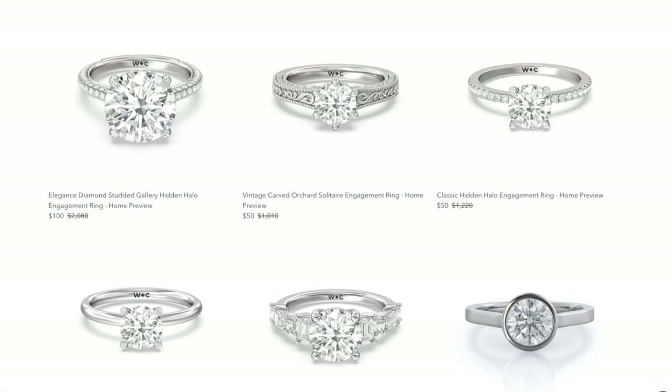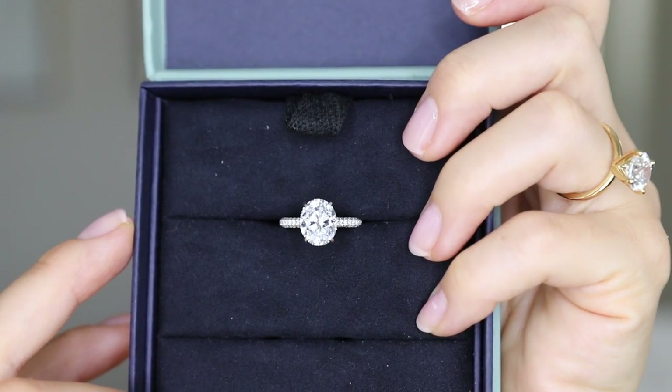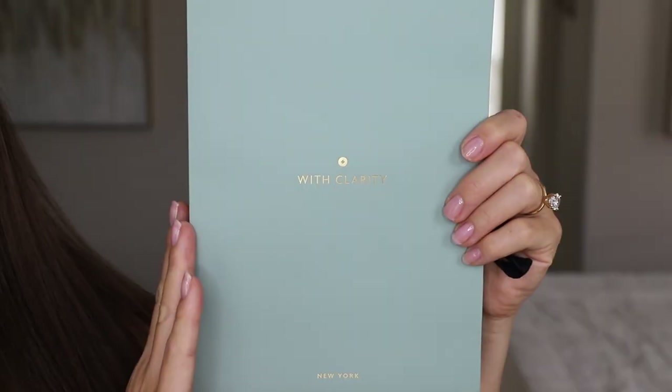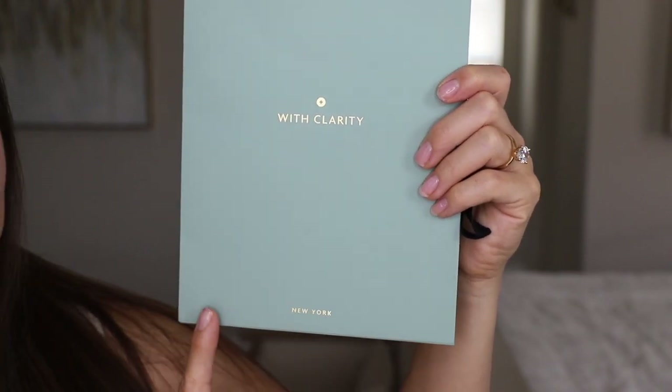I think it's a pretty unique opportunity. Both of the rings I was sharing with you today are actually replica rings of the original, included in this home preview program. There are so many rings to choose from, and honestly I think this is such an innovative way to do engagement ring shopping. The two home preview rings also came in a gift bag with the name With Clarity on the front.